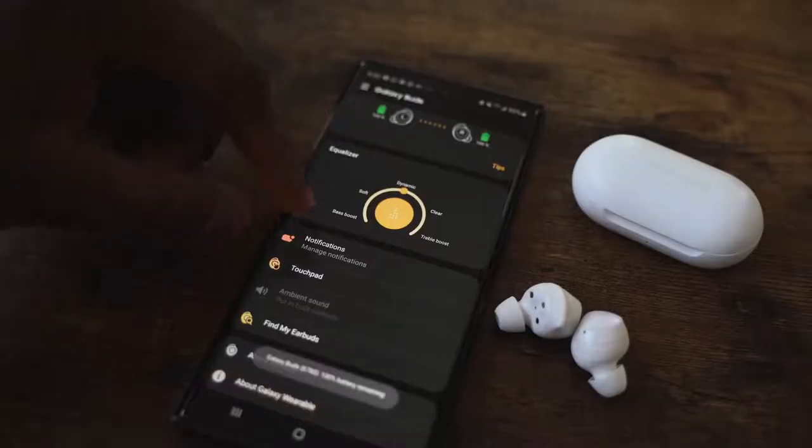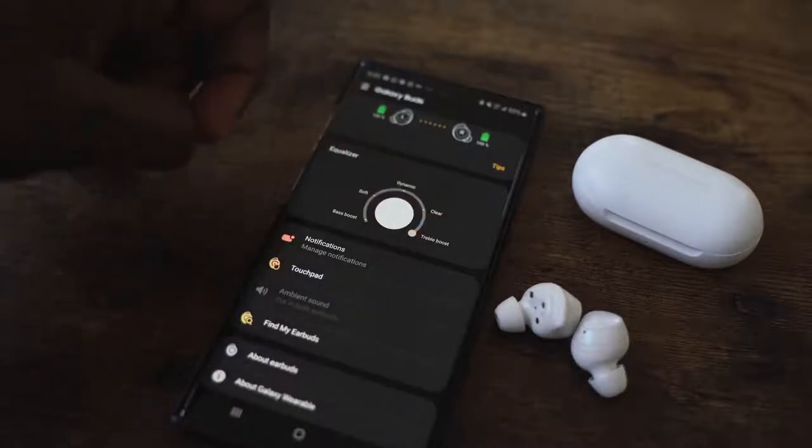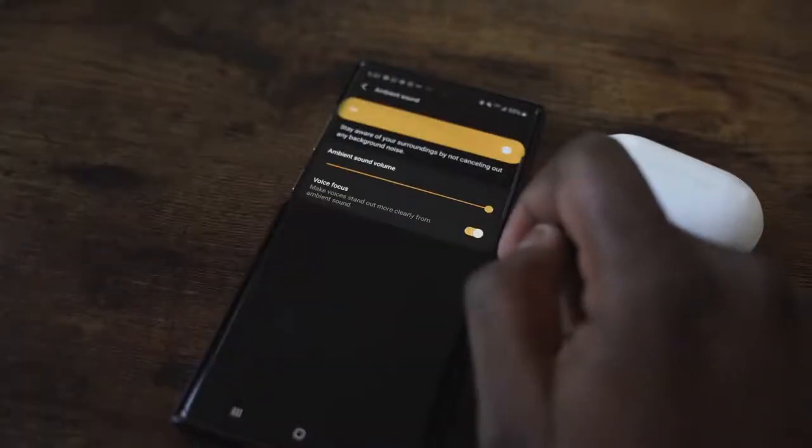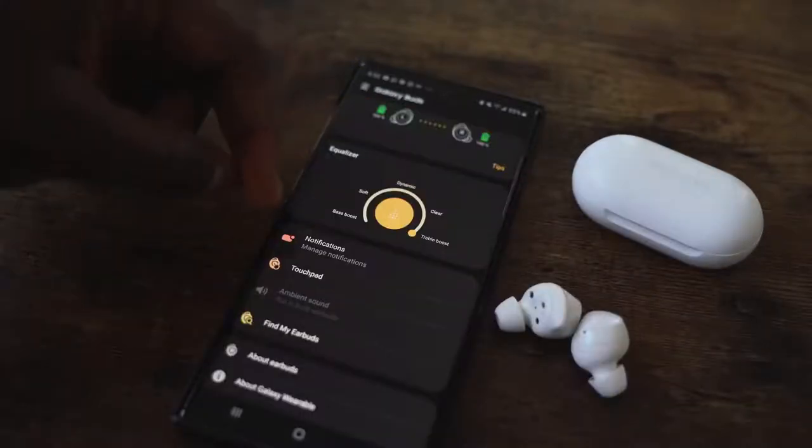The Galaxy Wear app gives you some functionality — you can go through EQ presets, enable pass-through, and focus on voice. There's no noise cancellation on the Galaxy Buds. Overall, the fit and feel are really nice and solid.